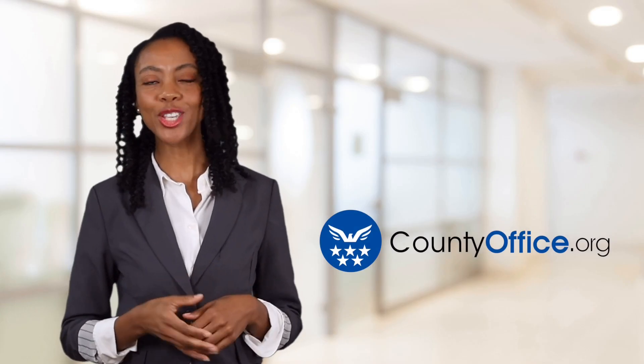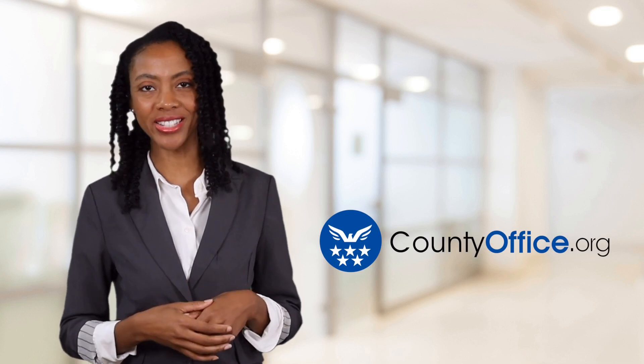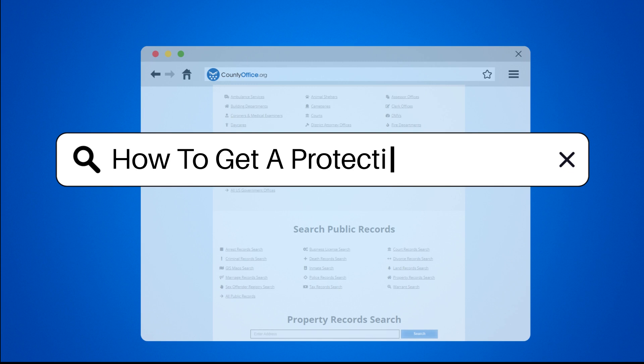Welcome to County Office, your ultimate guide to local government services and public records. Let's get started. How to get a protective order.